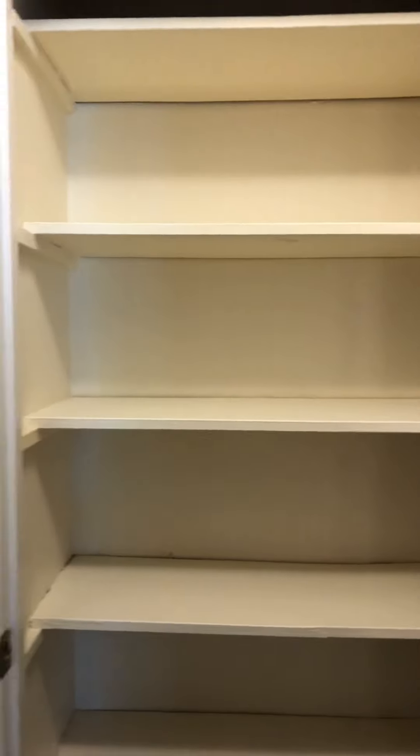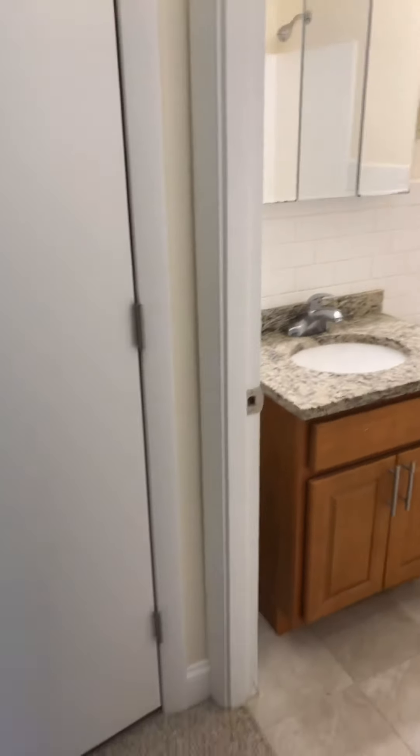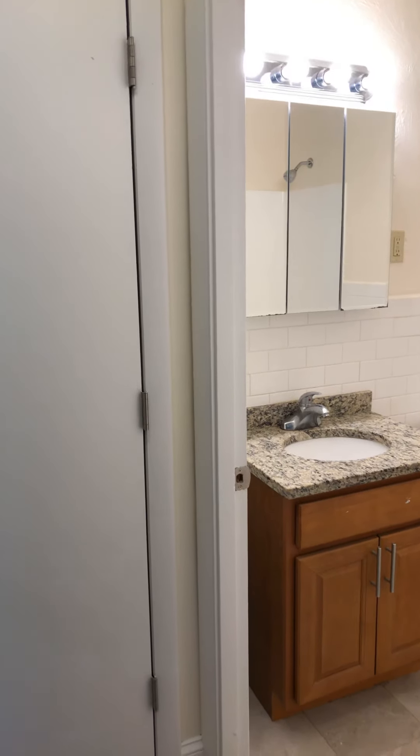You do have two closets. Here is the larger of the two closets. This closet has additional shelving, and then your bathroom also has granite countertops, which is a nice feature. And then a tub-shower combination there.